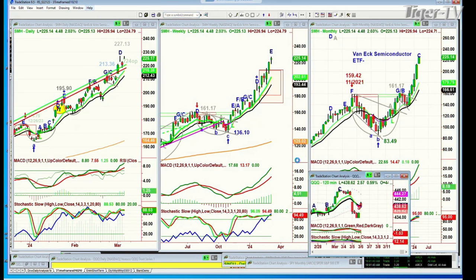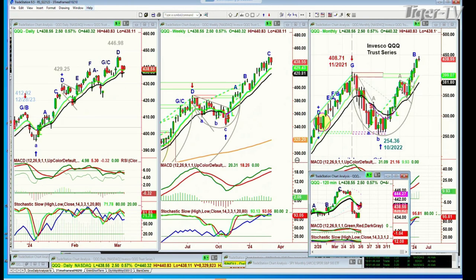QQQ trading up 2.54 at 438.59. 446.98 was the all-time high four sessions ago. A bit of a red candle having bounced to the upside — we're coming back a little bit, but still the weekly chart is in a leg.